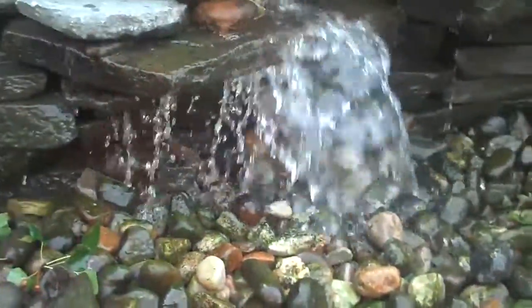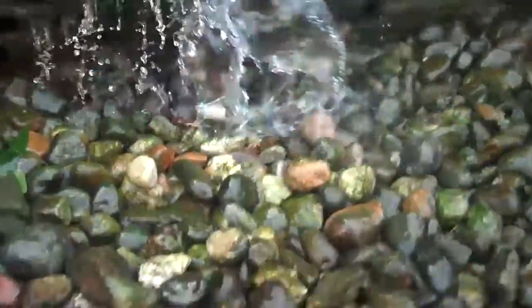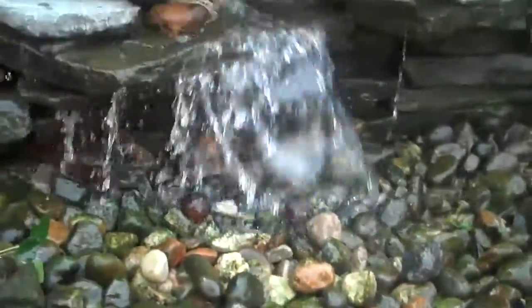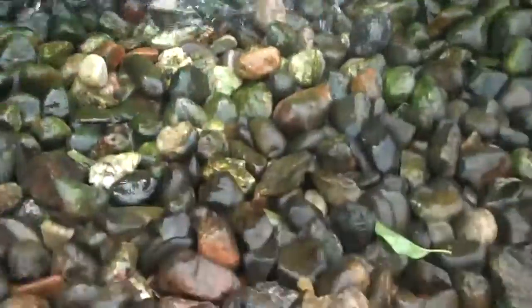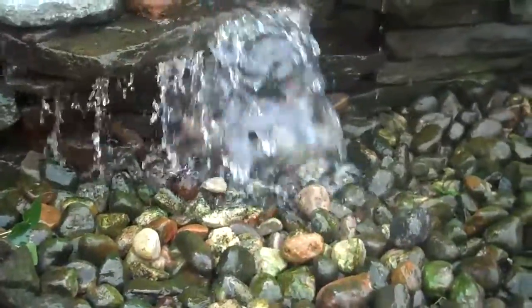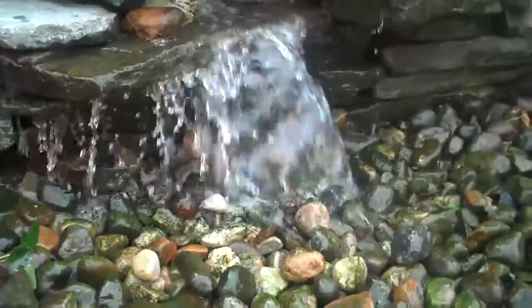It's basically a waterfall without the pond. There's a reservoir underneath the river rock and it just recirculates back up to the top of the waterfall and falls down, so you have the tranquility of the sound of water without the pond. This basically eliminates any maintenance — it's pretty much a maintenance-free water feature.